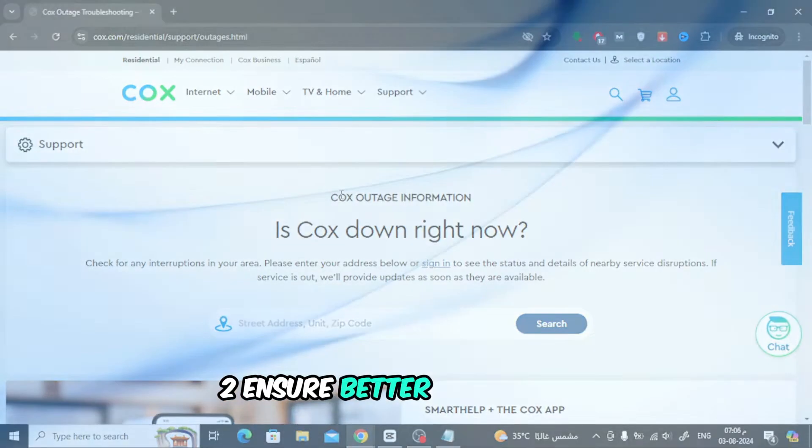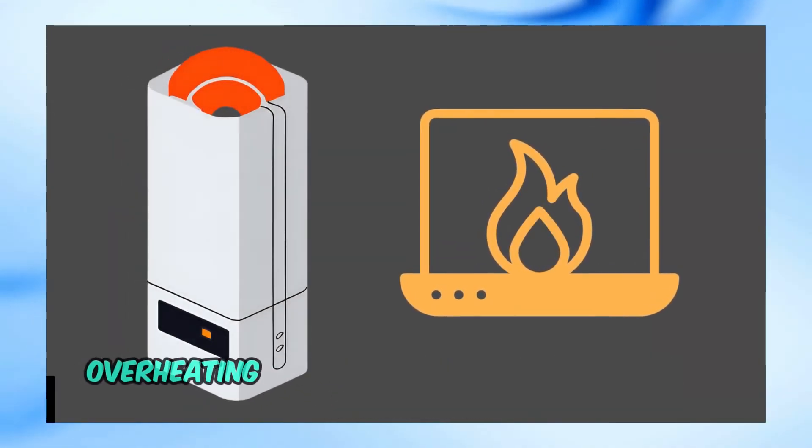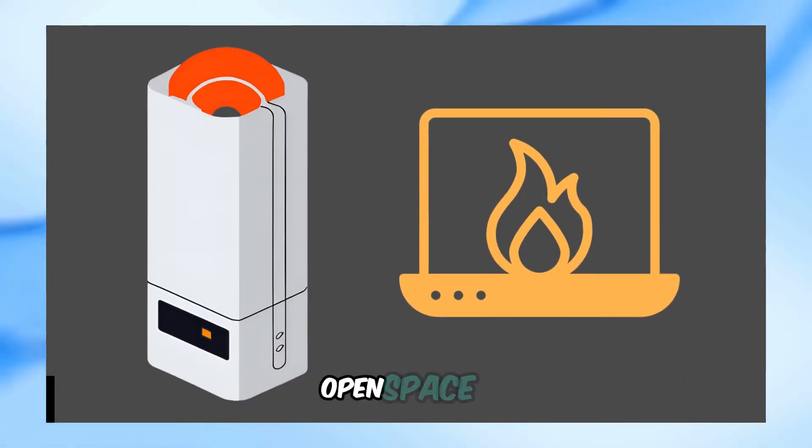Step 2: Ensure better ventilation. Make sure your modem or router is well ventilated. Overheating can sometimes cause connectivity issues. Ensure the device is placed in a cool, open space.